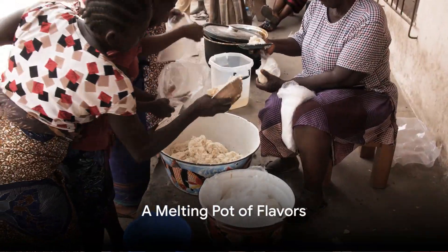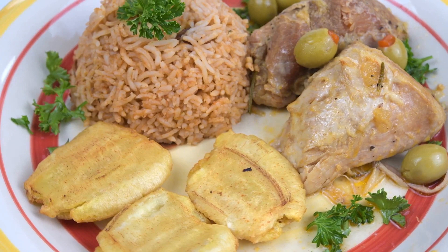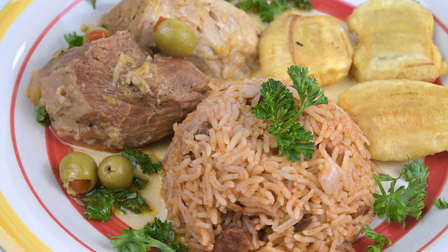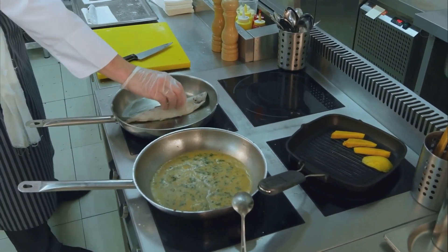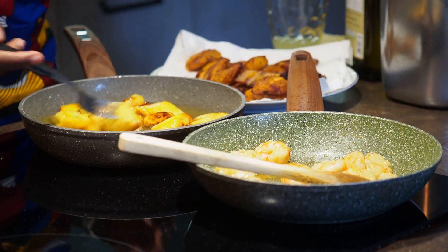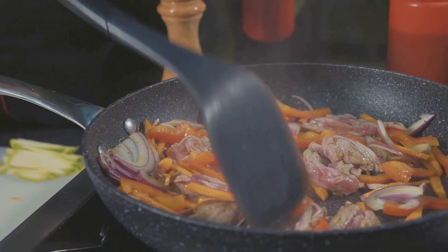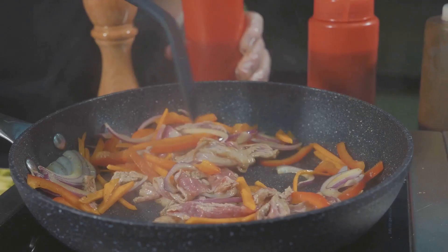Martinique, a French Caribbean island, is not only known for its breathtaking landscapes but also for its rich culinary tradition. This paradise island is a culinary melting pot, where the flavors and techniques of French, African, and Indian cuisines coalesce into a unique gastronomic experience. As an overseas department of France, Martinique has embraced the French love for fine dining and has ingeniously incorporated it into their local dishes. Consider for instance the Accra de Mourou, or saltfish fritters — crispy golden nuggets derived from a classic French recipe, made with locally sourced salted cod, giving them an island twist.